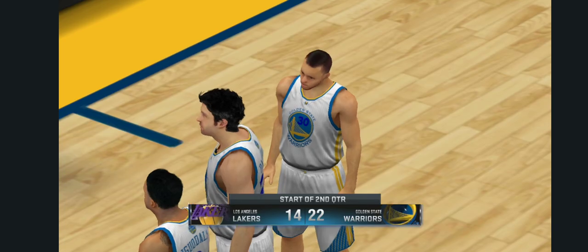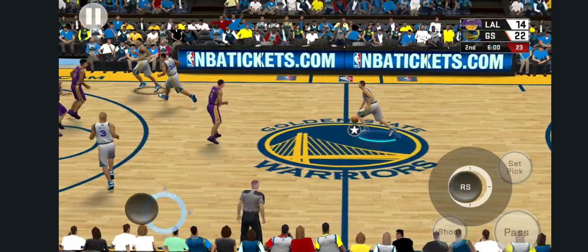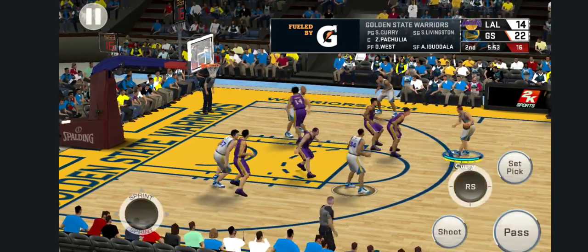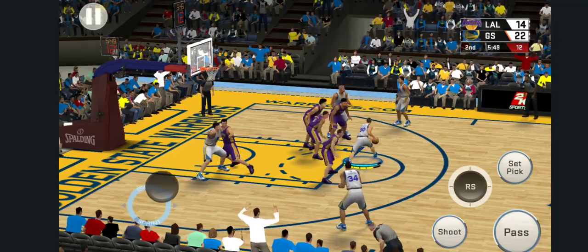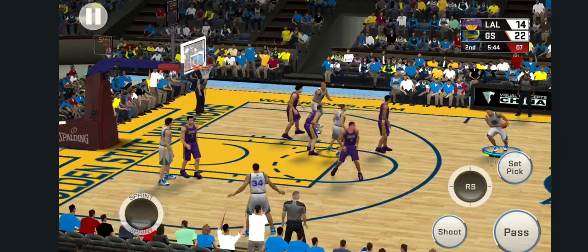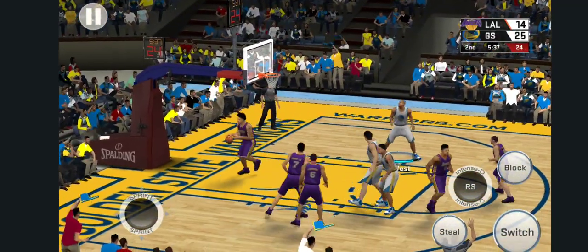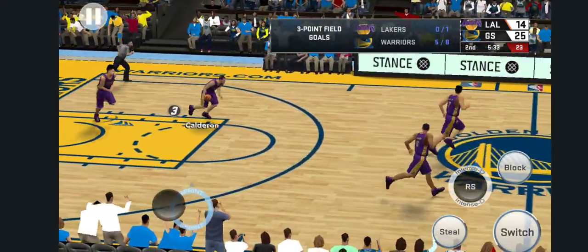The second quarter getting ready to start. The Warriors — what jumps out to you in this game stats-wise? Here is Livingston, outside to Curry. West right side, back to Curry. Iguodala outside, pass to Curry, shot clock at three. There's the bucket — good. They're going back to the three-point shot over and over and over.